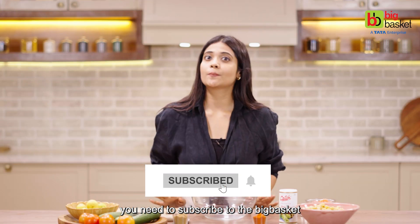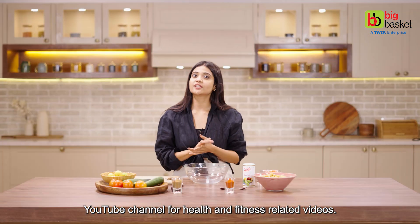But before heading towards the video, you need to subscribe to the BigBasket YouTube channel for health and fitness related videos.